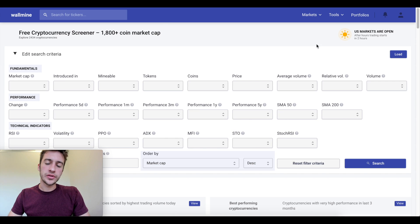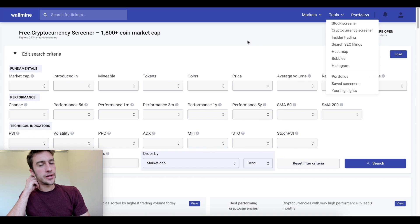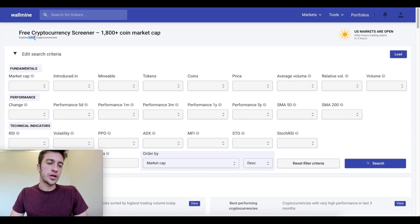Wallmine is a site that offers a cryptocurrency screener and a stock screener as well. What we're going to look at today is scanning through 2,434 cryptocurrencies to look for those that are very oversold or performing quite poorly, and those that are performing quite well.